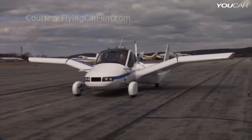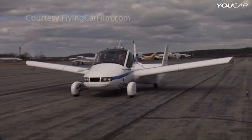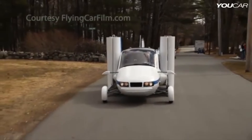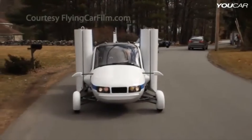The Terrafugia Transition was developed by Terrafugia Inc. in Woburn, Massachusetts. It is a two-seat light sport aircraft that can fold up its wings and be driven on roads like a car. The Transition can be operated by a pilot with a sport pilot license.